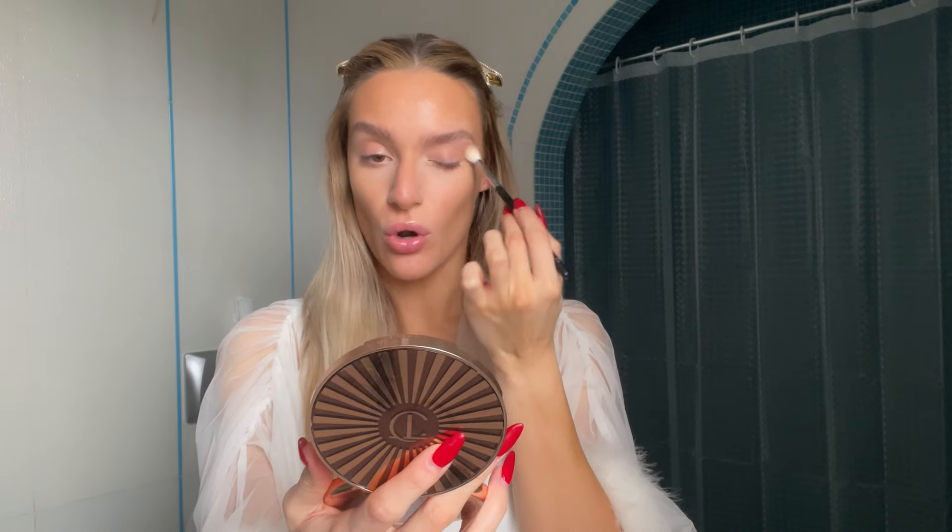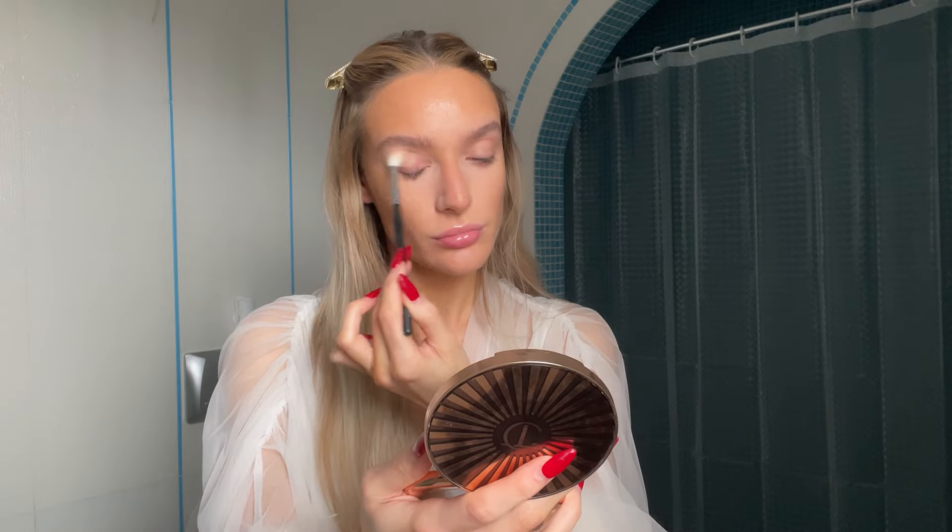Next I use some powder because I tend to get oily in my t-zone and under the eyes. For the eyes, I take some bronzer and go very lightly just to give them some color. I also put some highlighter on my nose — I really like when my nose looks shiny, I apply it here and up here. Then I use some liquid blush.